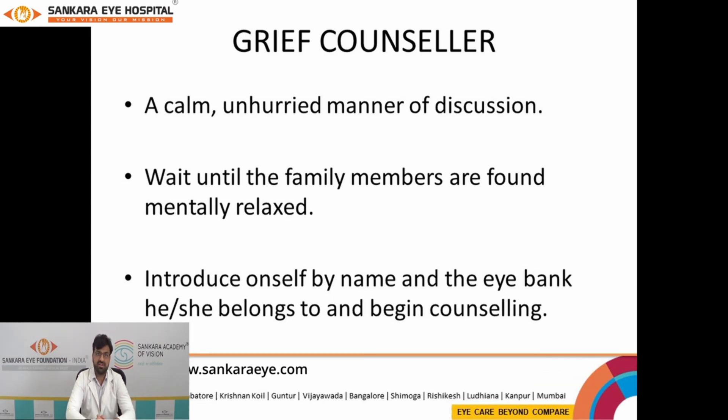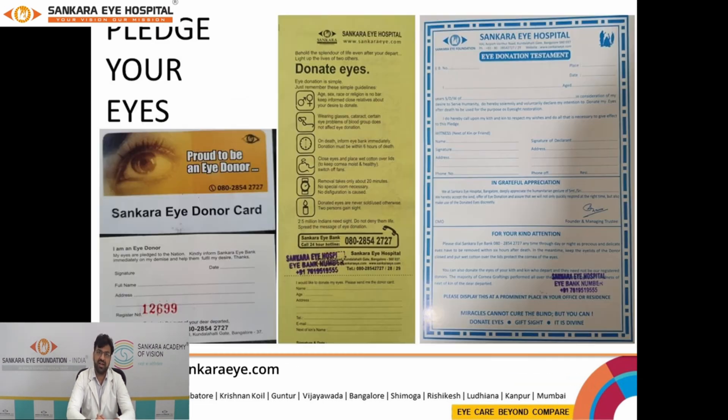Now that we understand the importance of eye donation, the first minimal step you can take is to pledge your eyes. Pledging your eyes means you can visit our site at www.shankarayi.com or come to the hospital and pledge. It means you are giving consent to have your corneal tissue retrieved after your death, thereby helping those in need. You will be given a donor card and a certificate of appreciation for pledging your eyes.